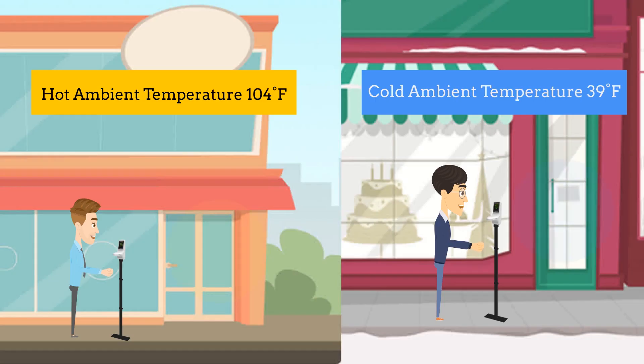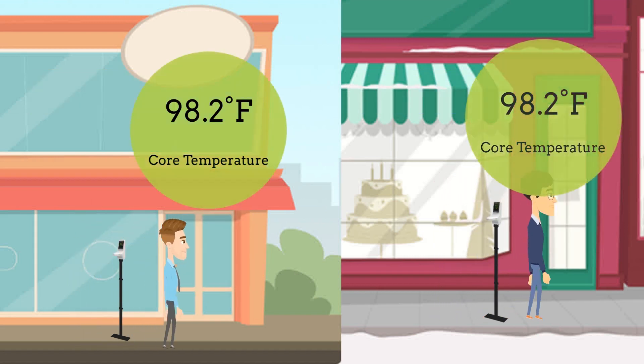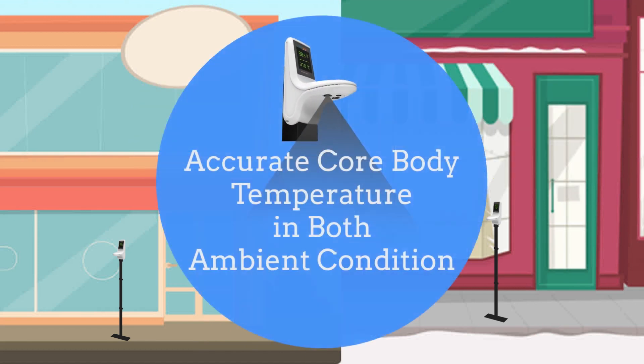FeverWarn correlates skin temperature with core body temperature. So even if skin temperature is detected low due to cold weather, the core body temperature is estimated accurately. This helps to detect elevated temperature more reliably under the most extreme conditions.